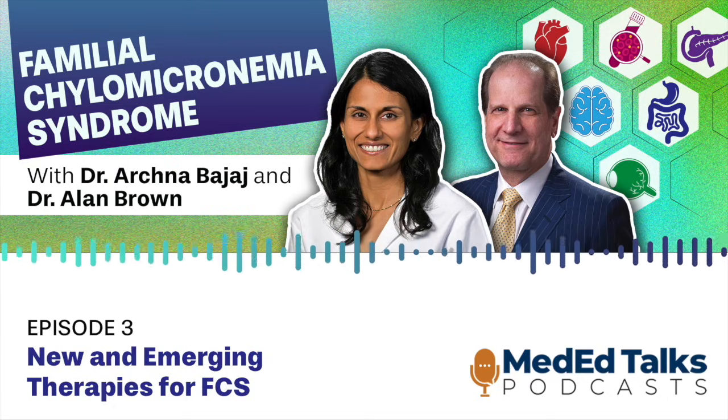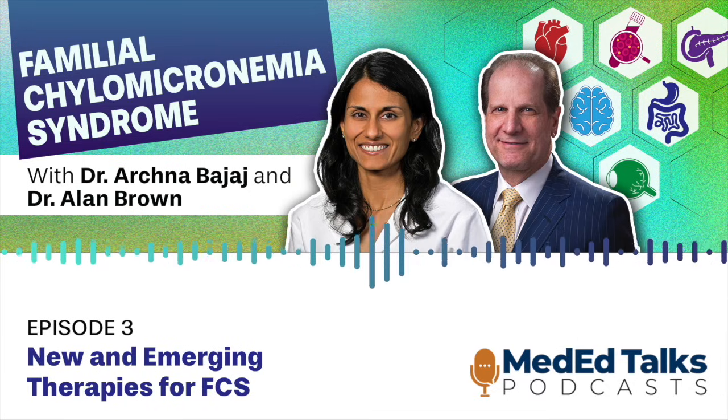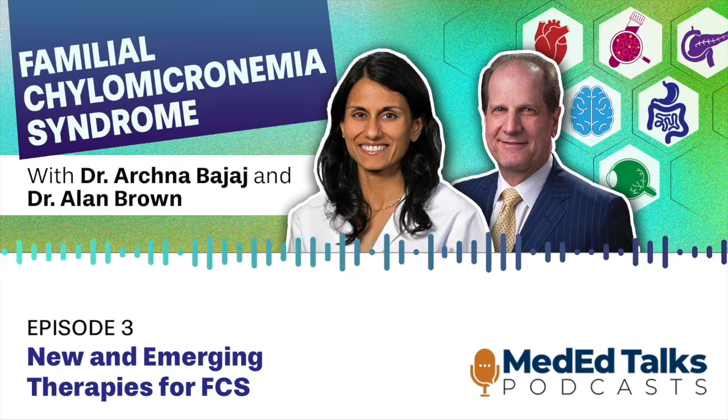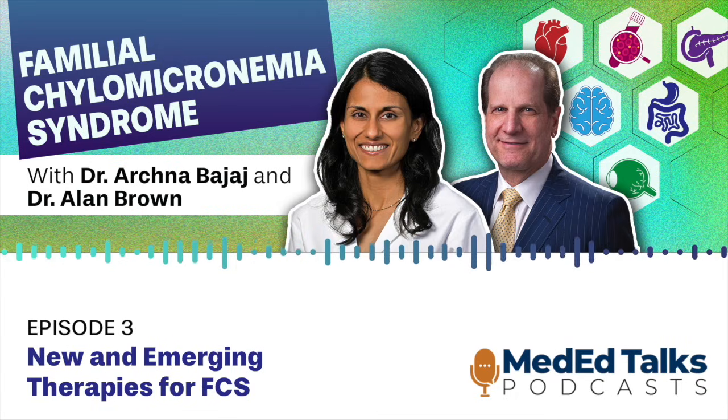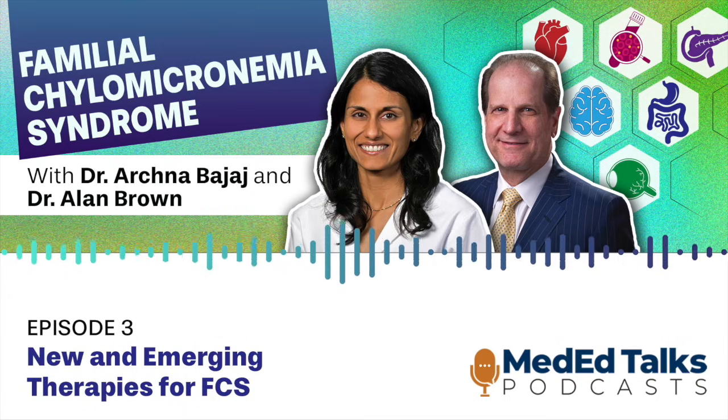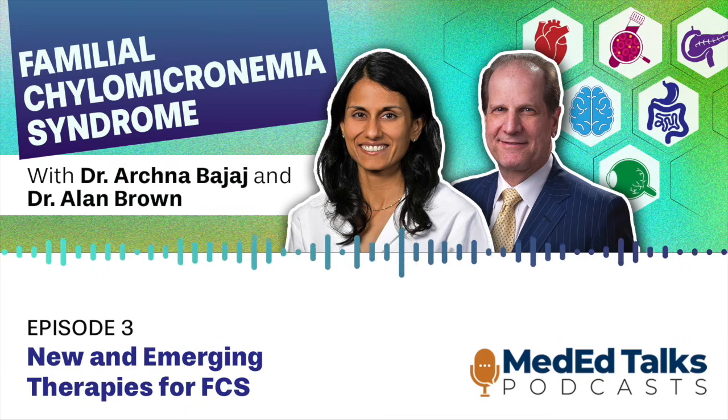Thank you, Dr. Brown, for this excellent discussion, and thanks to our audience for listening. Please remember to take the post-test and complete the evaluation to receive continuing education credit. If you haven't already, please go back and listen to the previous episodes in the series. CE credit can be claimed through mededtalks.com. Search Familial Chylomicronemia Syndrome: A Multi-Specialty Guide to Early Recognition and Novel Therapies for other episodes in this series.